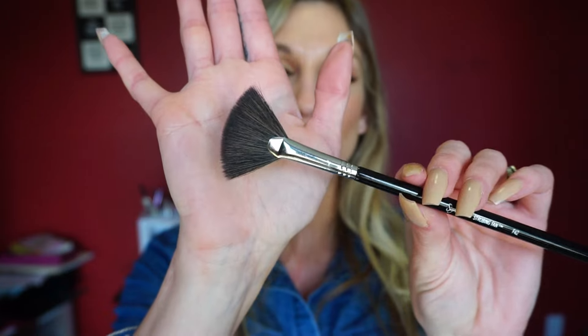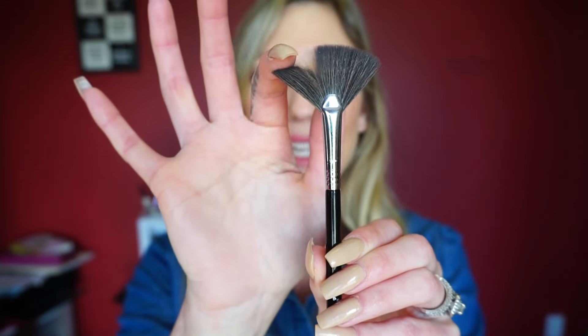This is one I didn't think I'd love or even reach for much, but I totally do. This is the Strobing Fan, the F42 — it's a little fan brush but it's dense, not flimsy like many fan brushes I've had. Because it's more dense, when you apply your highlight it actually shows up and works really well. I would also recommend the F42.